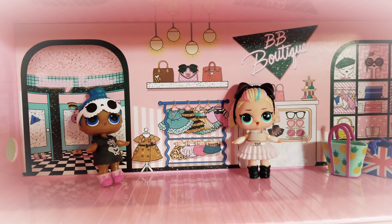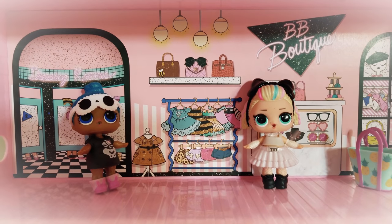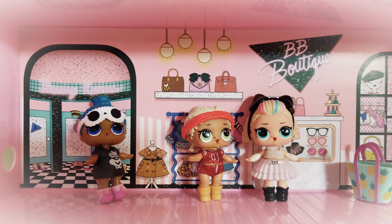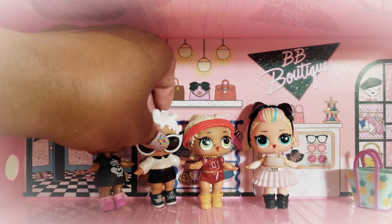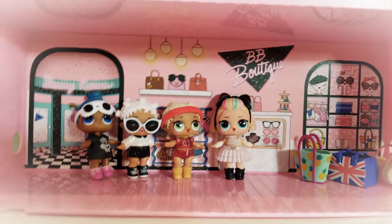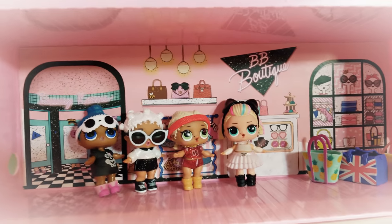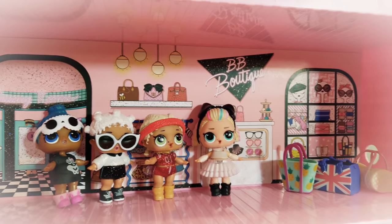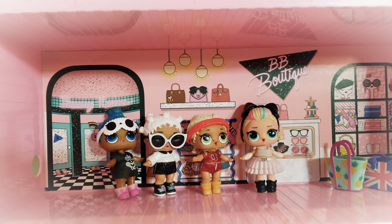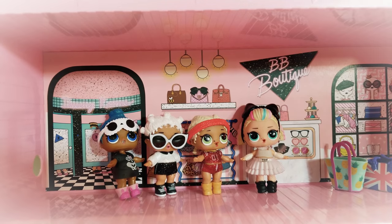Hashtag big kid — really! Can't you just see them shopping? I think the BB Boutique is going to be one of my favorite parts of the play and display pop-up shop. They can go shopping together, pick up little outfits, have cute little things to try on — lots of pretend play. I think this is awesome.